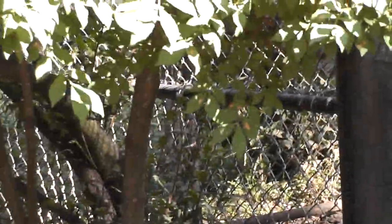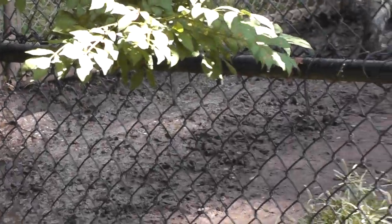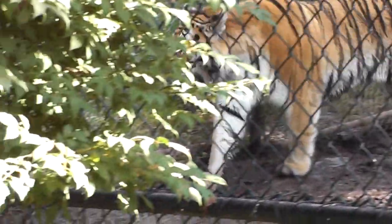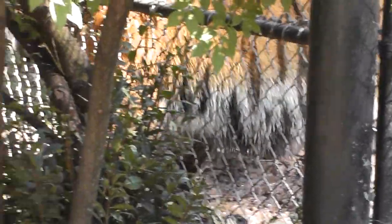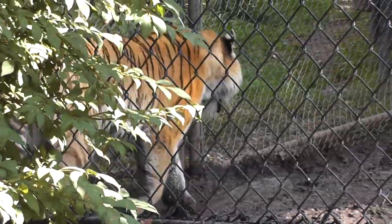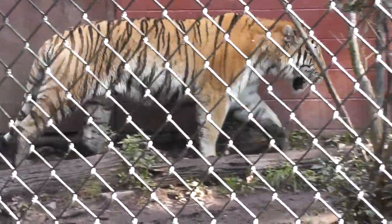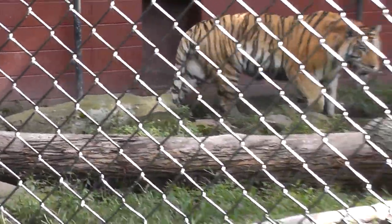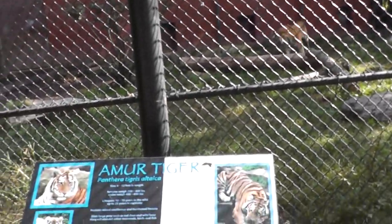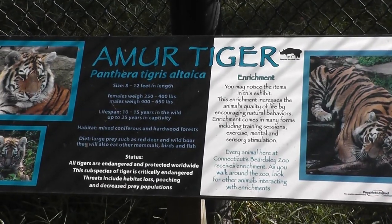There he is running. He wants to get by the cage and he's kind of impatient. Tiger. Nice cat, nice color. The Siberian Tiger. Signing off. Thank you.